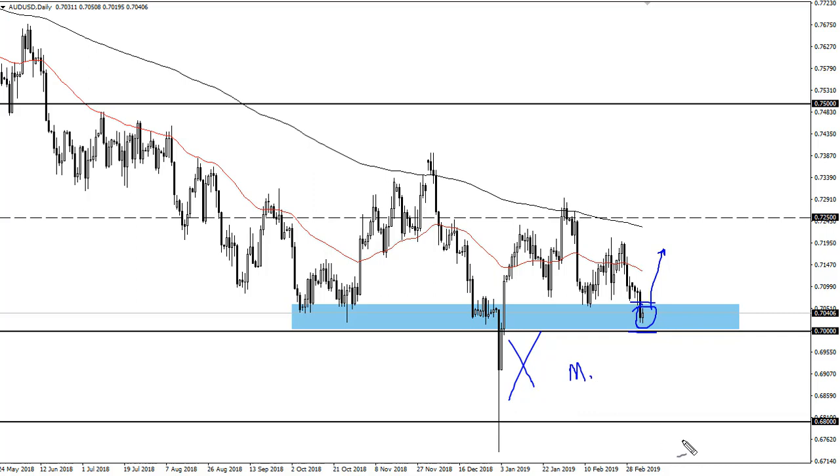That is a major, major support level. All we need is some type of good economic news, maybe some good headlines with US-China — that should send this market to 71, 71 and a half, eventually maybe even 72 and a half. A break above there would probably be the beginning of the long-term trend change.